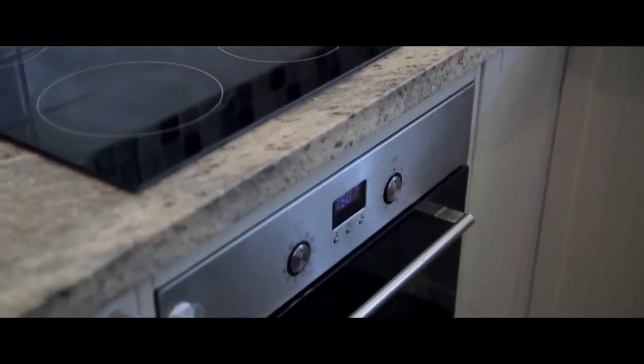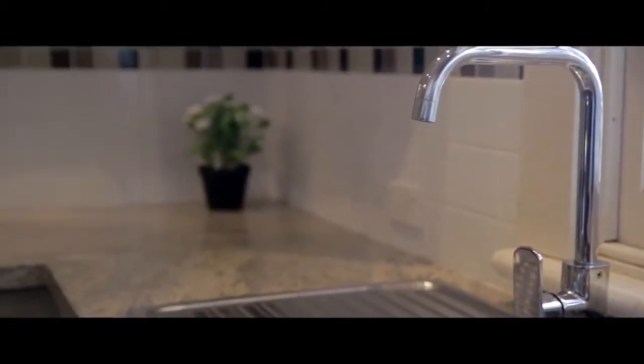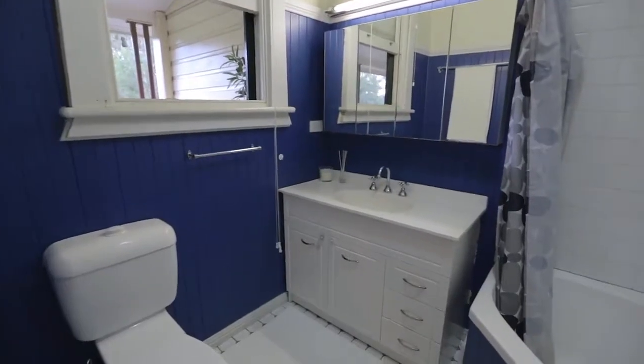The kitchen itself has been previously refurbished and neatly appointed with 40 mil granite benches, updated stainless appliances including a Bosch dishwasher, and a nice overall open feel. Supporting the bedrooms is a master bathroom with toilet, which has also been previously refurbished. This has a shower which doubles as a bath for the kids, updated cabinetry, and a nice cottage style feel.